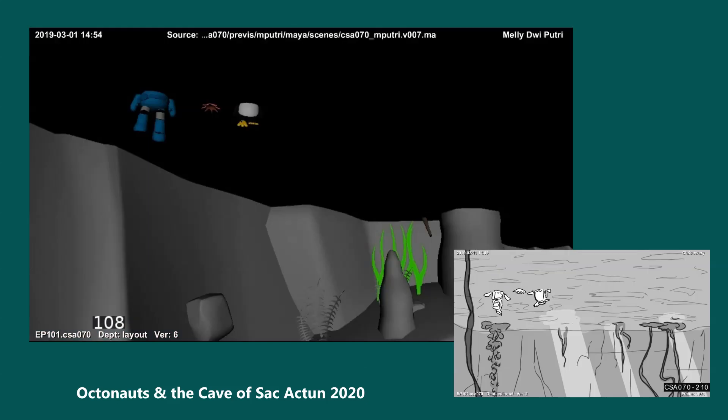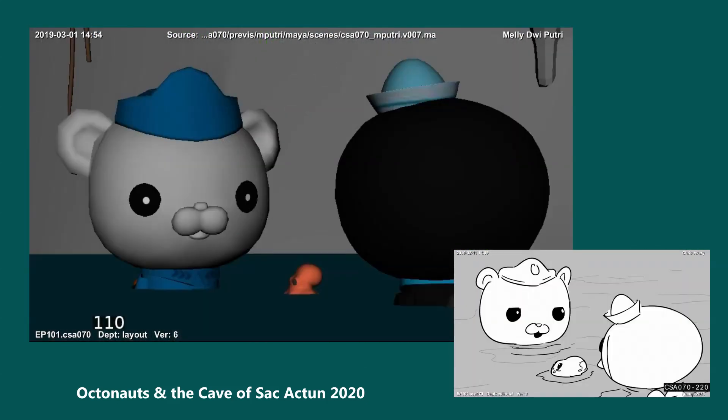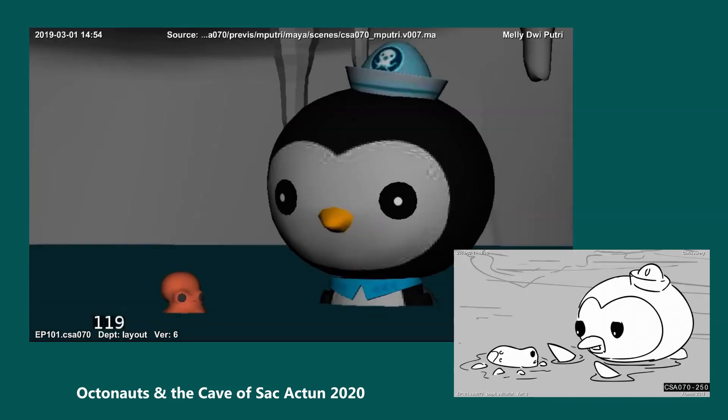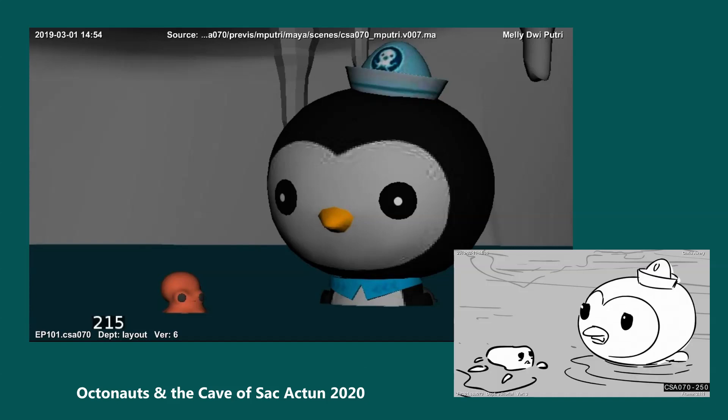That's it, Captain — we've got to swim down into that cave until we get to the sea. I don't think that's a good idea. Cave diving is extremely dangerous and we don't have the right equipment. But Captain, we don't have a choice. Coba can't wait here in fresh water for long. He needs to get home, and there's no other way to get him there.